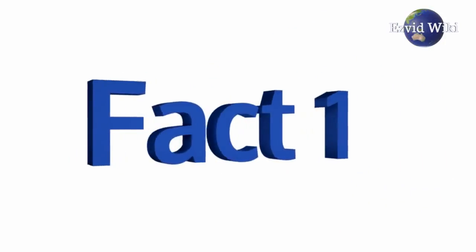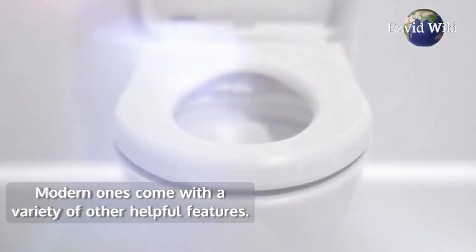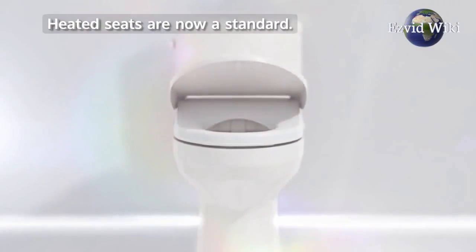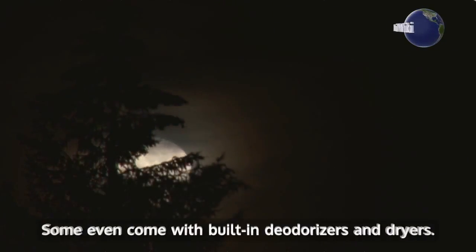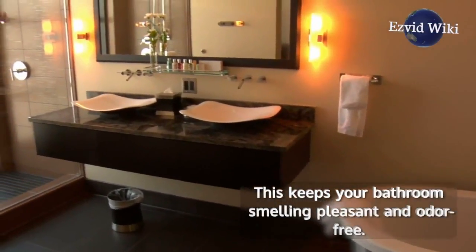Fact number 1: They are not just for washing your private parts anymore. Modern ones come with a variety of other helpful features. Heated seats are now a standard — you'll never experience the shock of sitting on a cold seat in the middle of the night again. Some even come with built-in deodorizers and dryers, keeping your bathroom smelling pleasant and odor free.